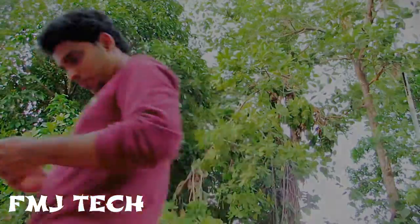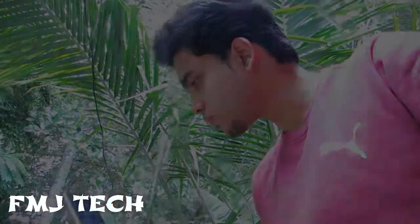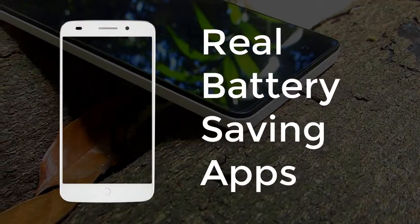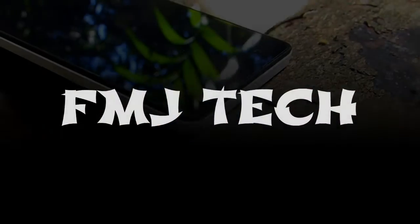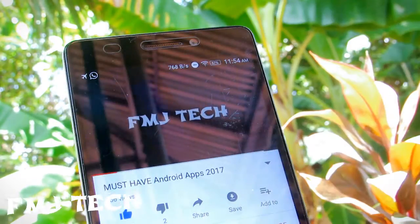Even as smartphones get more and more powerful, battery life is always a major problem. Well, not anymore. Hi there, this is Femi, you are watching FMJ Tech.